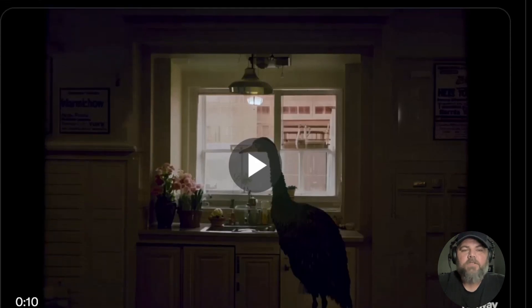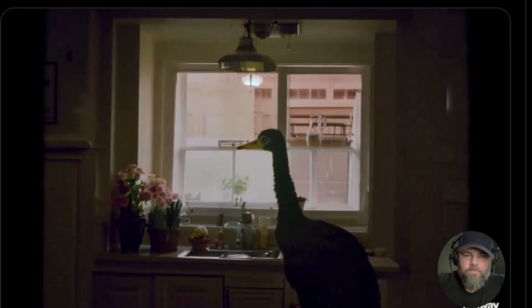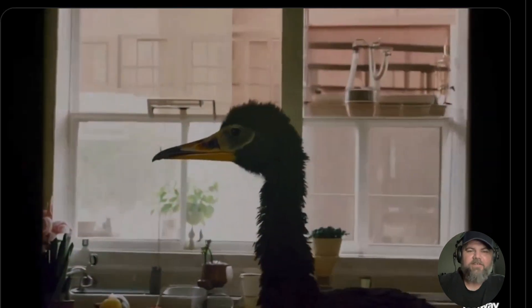The prompt is: 'A slow cinematic push in on an ostrich standing in a 1980s kitchen.' It definitely looks like a kitchen from the eighties, and definitely an ostrich. It's very cool.